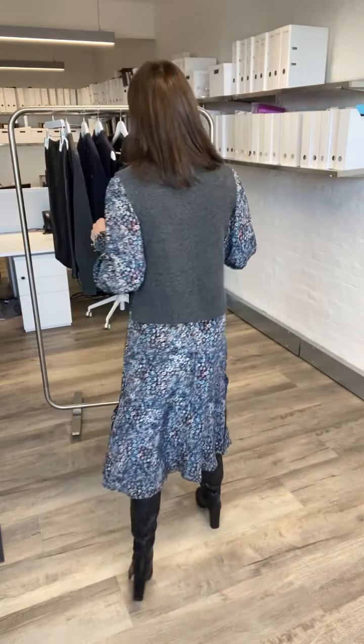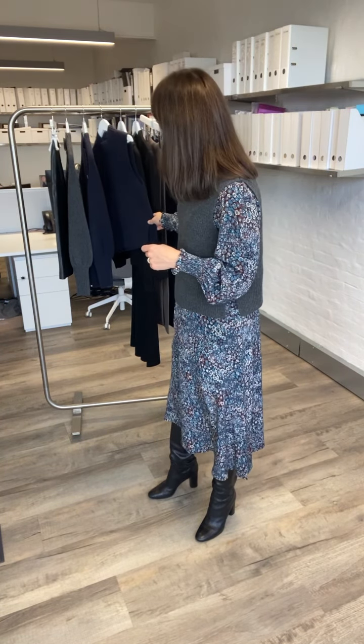They're a merino wool blend and we've got them in various colors: navy, black, and dark gray. They're selling really well, so I would get in quick before we sell out. We've got some more pieces in the knitwear collection that Eliza is going to take you through.